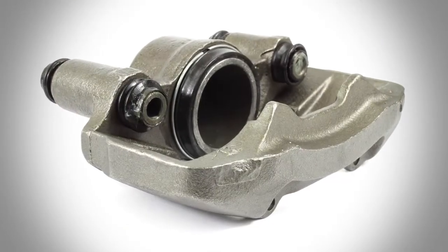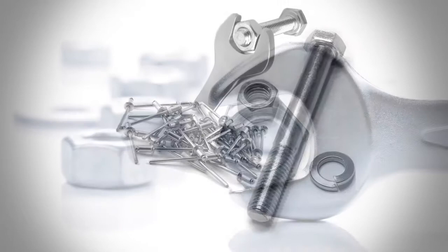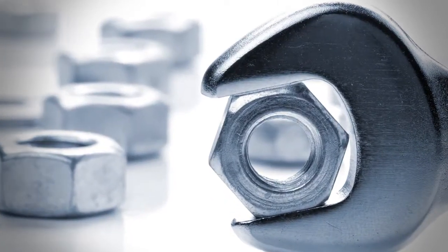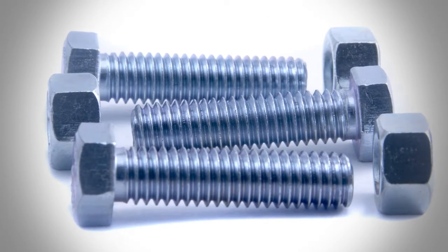For example, Zinclad 250 — a combination of Macdermid's zinc technology, TriPass passivation, and torque and tension fluids — provides resistance to base metal corrosion. Where components need additional protection, Zinclad 1000 provides the ultimate in corrosion resistance.